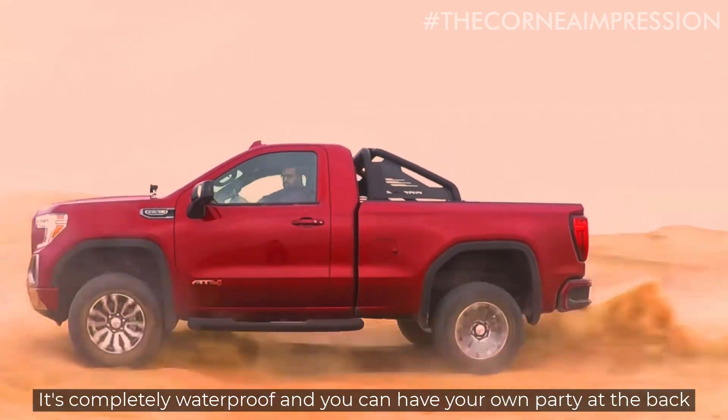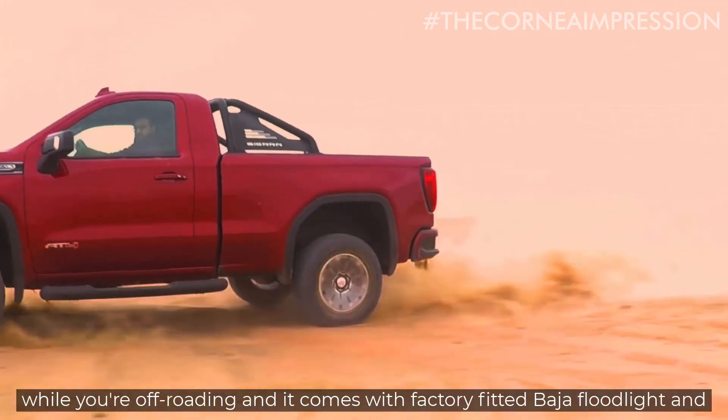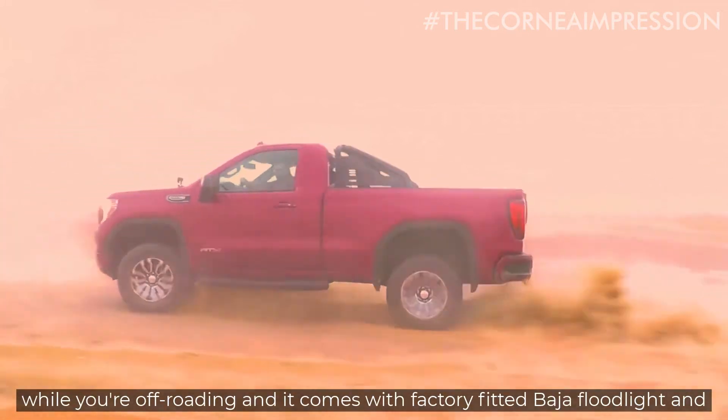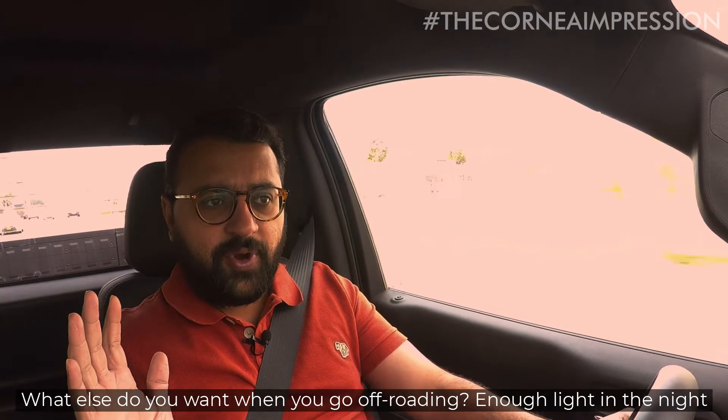It's completely waterproof and you can have your own party at the back while you're off-roading. And it comes with factory fitted Baha floodlight and spotlight combination. What else do you want when you go off-roading?